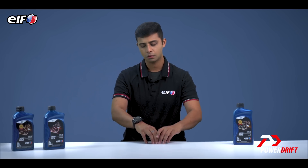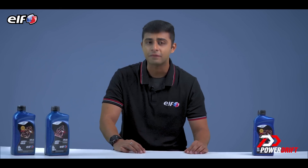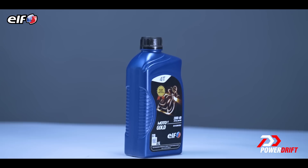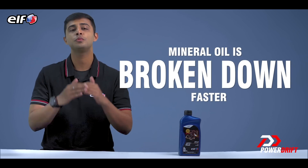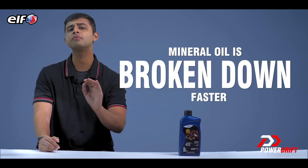Mineral oil is your most basic engine oil as it uses the most rudimentary refining process of crude oil. Mineral oils are also a cost-effective solution to engine lubrication and protection. ELF Motor 4 Gold is a trusted mineral oil for your daily commutes. Mineral oil breaks down faster, hence you must change your bike's mineral oil at regular intervals for optimum engine performance.